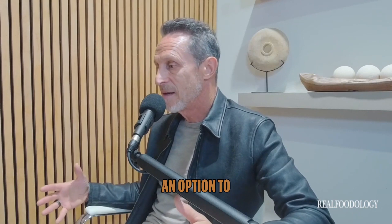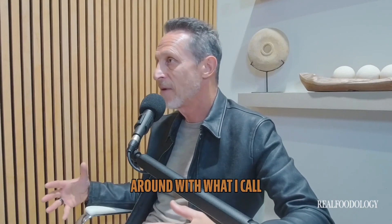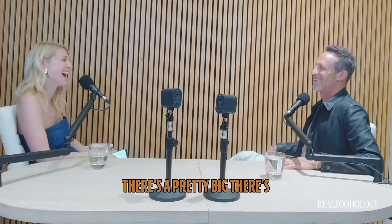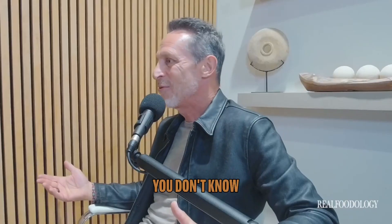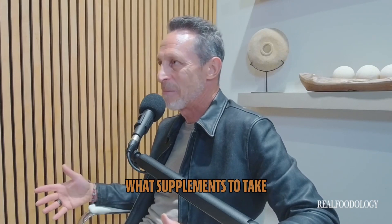Most people don't realize they have an option to really uplevel their health, and they don't have to walk around with what I call FLC syndrome — when you feel like crap. There's a pretty big part of our population that has that syndrome right now, and it's fixable. You don't know what to eat, what lifestyle recommendations to follow, what supplements to take, what you should be looking at. With Function, you really have a co-pilot for your health.